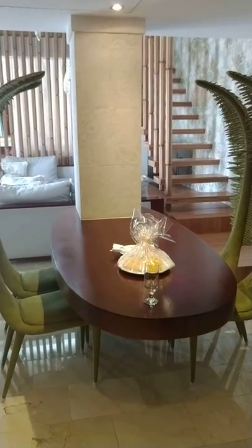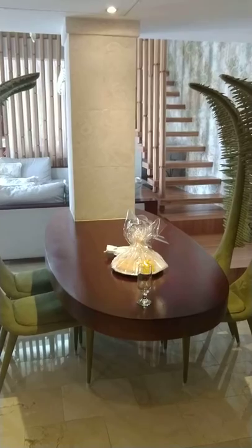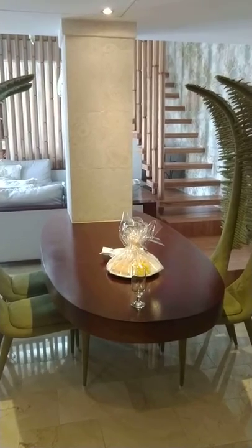Alrighty, here we are at the Presidential Suite at TRS Terquesa, Punta Cana, Dominican Republic.